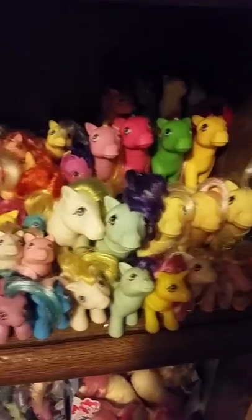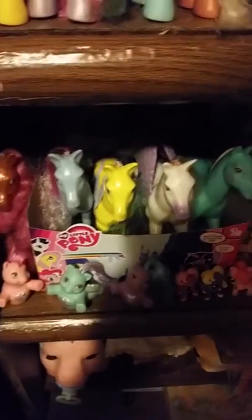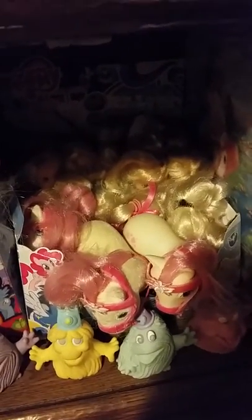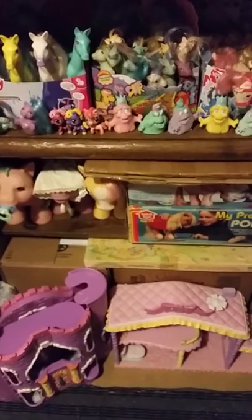Down here is my UK shelf - well, UK and Germany. Some of the German babies are stashed up here too, mostly in the back. These are all the Dream Beauties I have - obviously need to work on that. Same with the Sea Ponies, I'm going to need to tackle those next. There's my horde of Megans - I think there are 14.